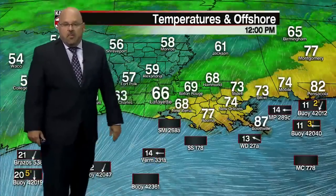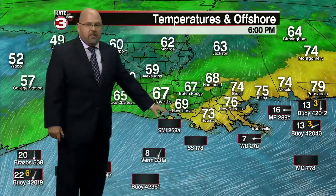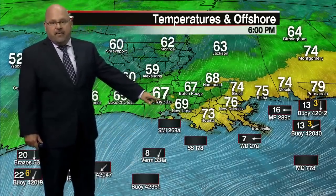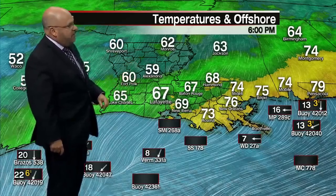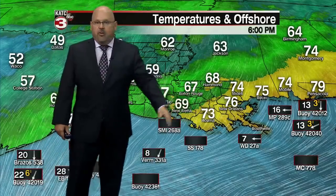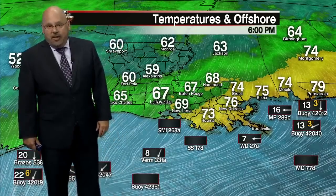Temperatures are holding in the 60s for the most part this afternoon, with upper 50s to the north and west. We touched 70 officially in Lafayette, now at 67. New Iberia is at 69, and a little bit cooler off to the north and west — Alexandria at 59. Meanwhile, southeast Louisiana is basking in the mid to upper 70s, with even a few 80-degree readings this afternoon.